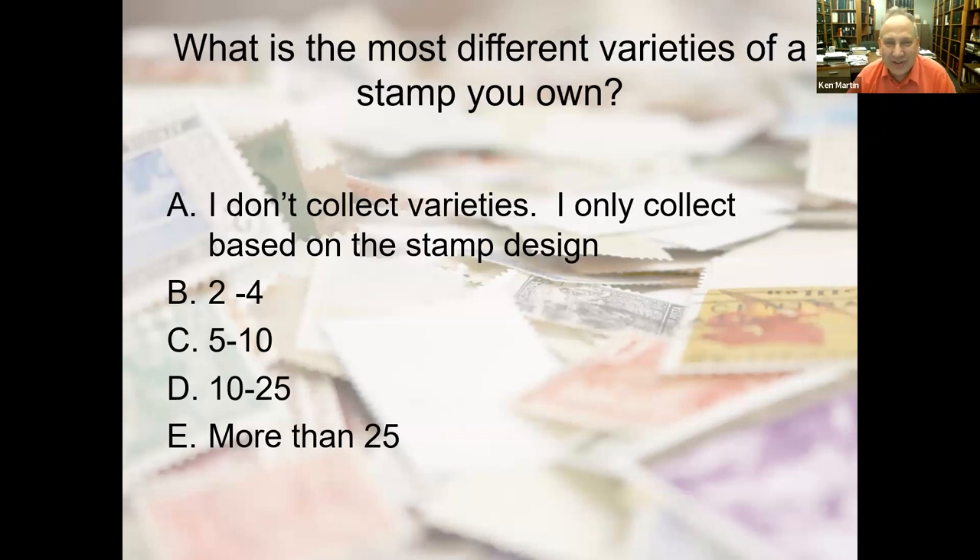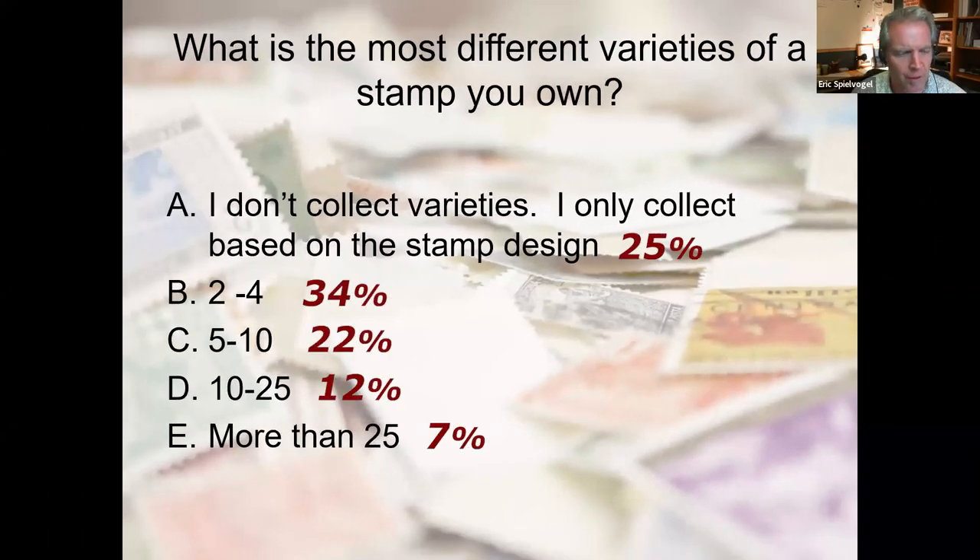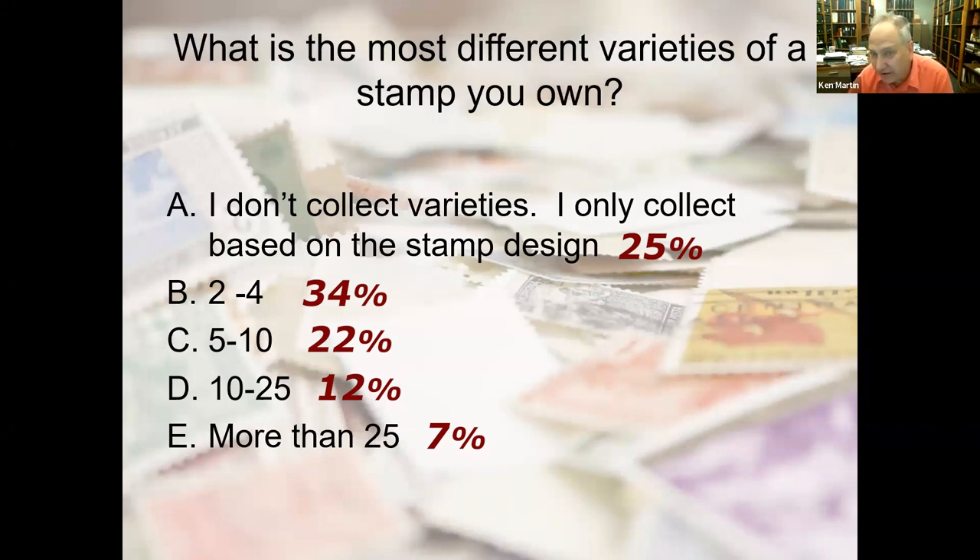Second poll question: what's the most different varieties of a single stamp design that you own? Results: 25% only collect one per stamp design, the highest group — 34% — say two to four different varieties, 22% say five to ten, 12% say ten to 25, and 7% say more than 25. Those collecting more than 25 varieties of a single design are probably beyond beginning level. Thematic collectors generally are much more concerned with design than with these other characteristics, and that's perfectly fine. It's a hobby — you collect what you like, and there's no right or wrong way.